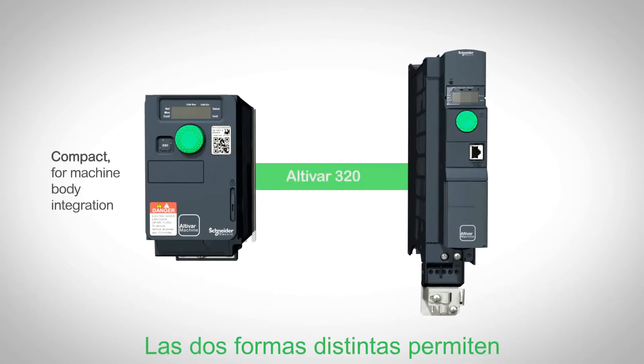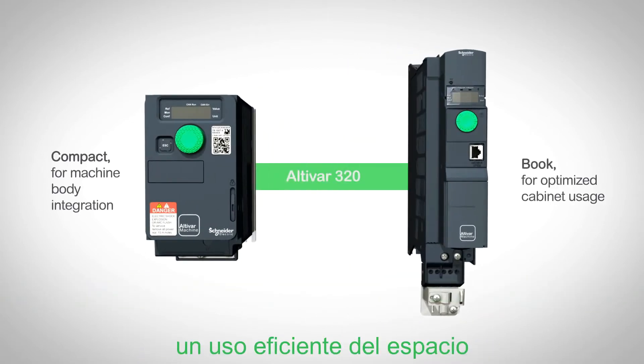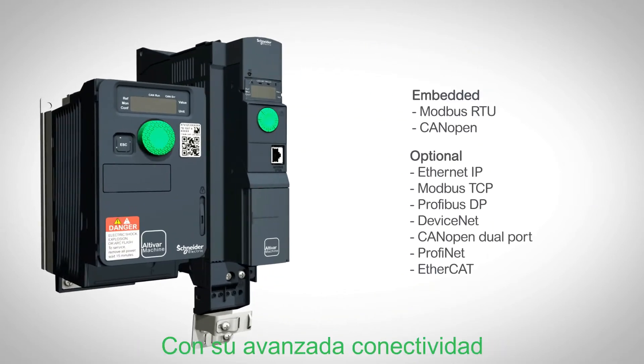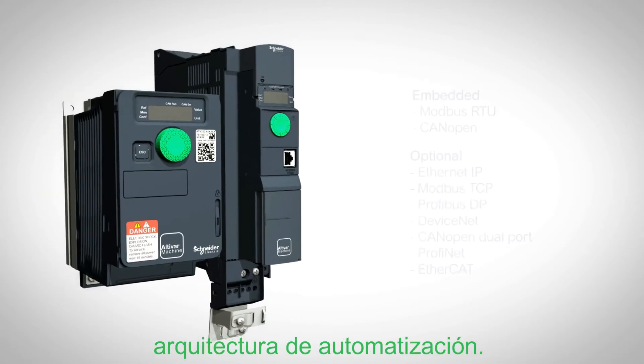The two form factors allow efficient space usage in various cabinet layouts despite mechanical constraints. With its advanced connectivity, Altivar Machine 320 integrates into any automation architectures.